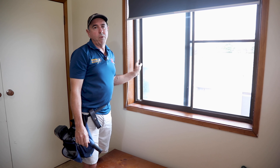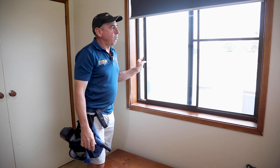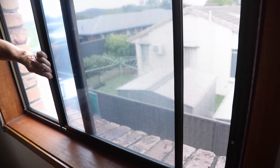To fix that, we recommend getting a security screen installed, or an easy fix is to drill a hole and put a nut and bolt through here, and that'll stop the window from opening all the way.